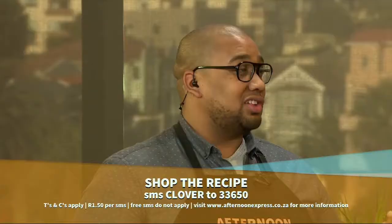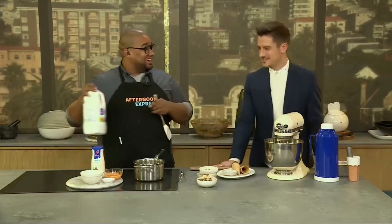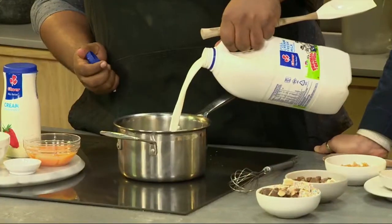I'm wearing my safety goggles. I've got some for you — I'll give it to you just now. Calm down. Let's get started on that custard first. I'm excited for the nitrogen part. It's really cool. So into our pot we're gonna go with some Clover full cream fresh milk.